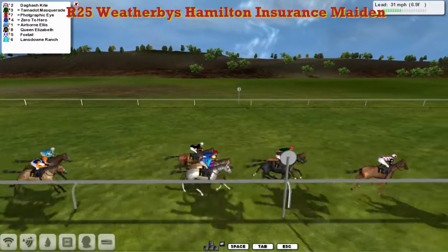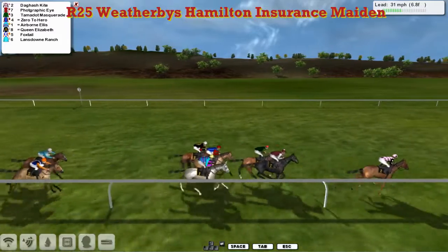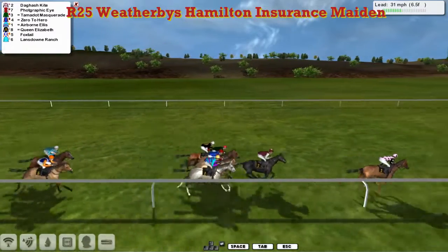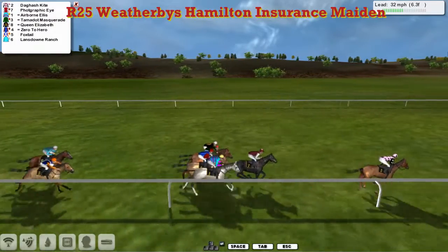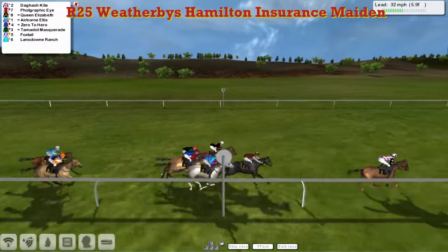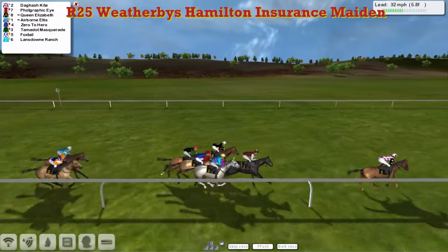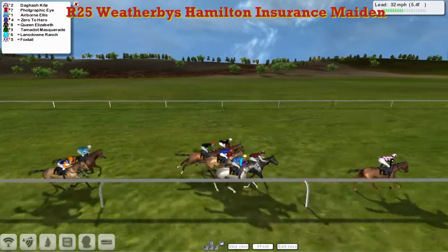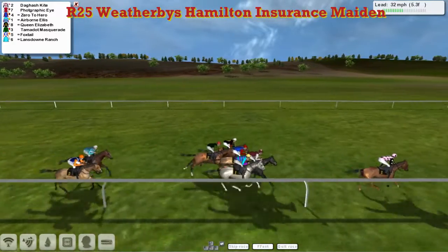They pass the seven pole — there is a pole for seven. And Dagash Kite is through and clear. Photographic Eye in second. The grey Airborne Ellis from the inside is just about showing third from Queen Elizabeth wide on the track in fourth. Between the two of them we've got Zero to Hero and Tamadot Masquerade, and then still towards the back, Landsdown Ranch and Foxtail.